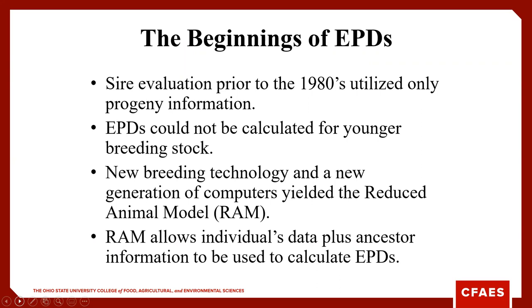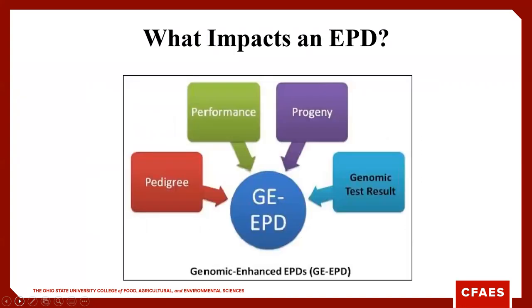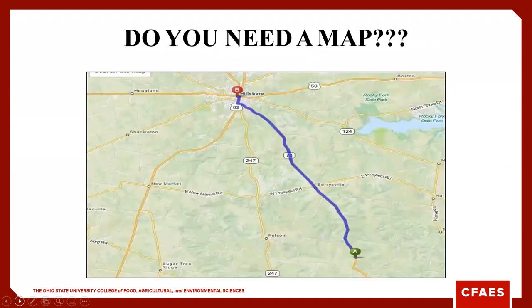We started sire evaluation programs in the 1980s using only progeny information, which was a real challenge because we could not calculate EPDs for younger breeding stock — we had to prove those bulls. In the dairy industry today, they still prove many bulls. Then we got to the point where we could use some ancestor data. Today, an EPD is influenced by pedigree, the performance of that individual animal, the performance of their progeny, and now genomic test results to improve accuracy.